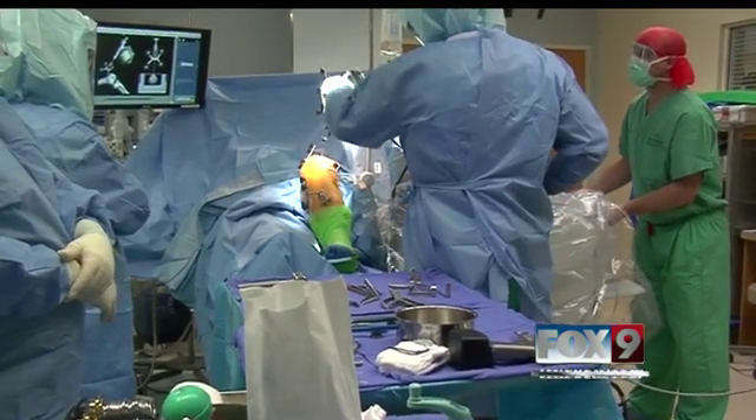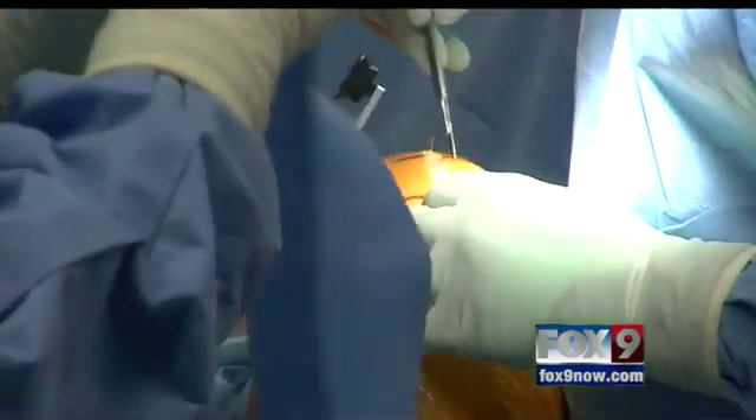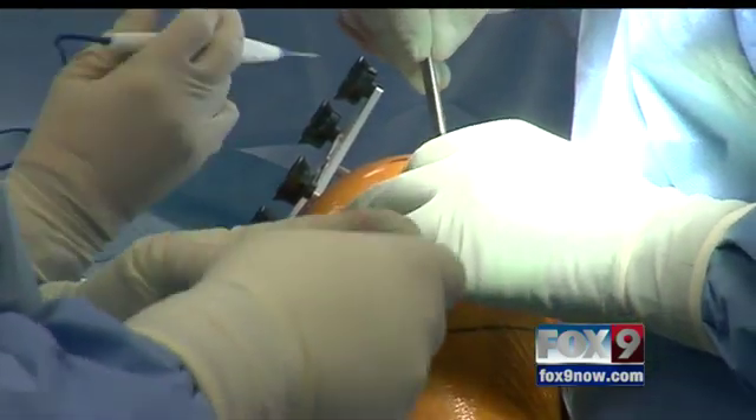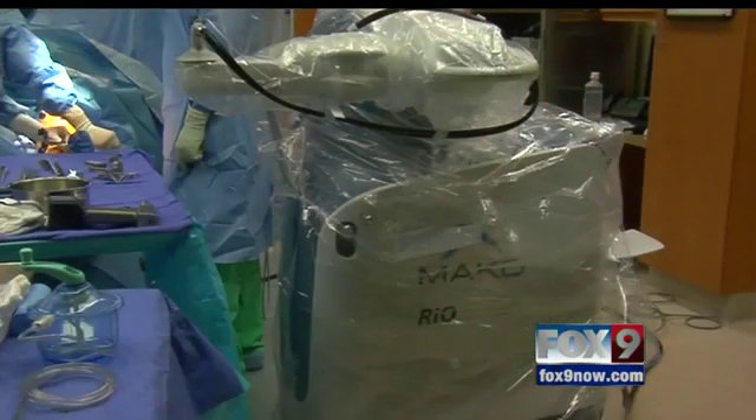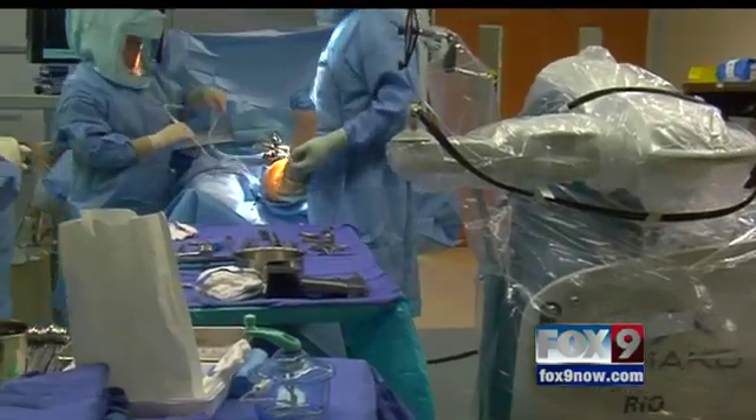Compared to a full knee replacement surgery, Makoplasty spares the bone, has a smaller incision, rapid recovery, and less scarring and blood loss. I'll tell you that if we hadn't had the ability to use the Mako robot, I would have recommended a total knee arthroplasty to Mrs. Turner.